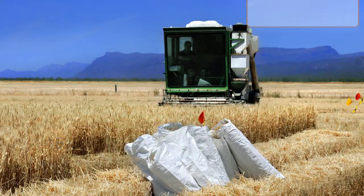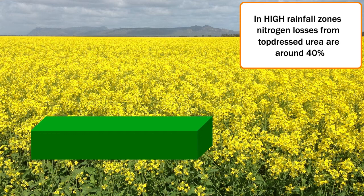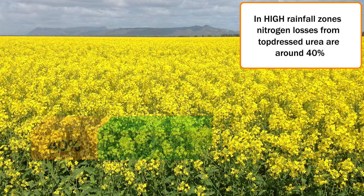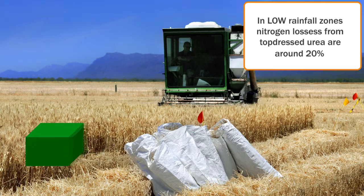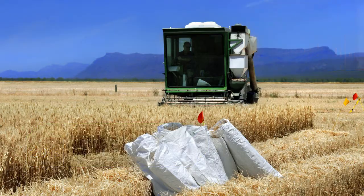Conversely, when we look at losses of nitrogen — in this case urea — at top dressing in the higher rainfall areas such as Hamilton, those losses are significantly decreased but they're still of the order of around about 40%. When we look in the Wimmera, urea top dress at mid-tiller, we've recorded losses of around 20%. As part of this work we've also investigated whether the use of inhibitors such as nitrification inhibitors or urease inhibitors for top dress urea have any effect.